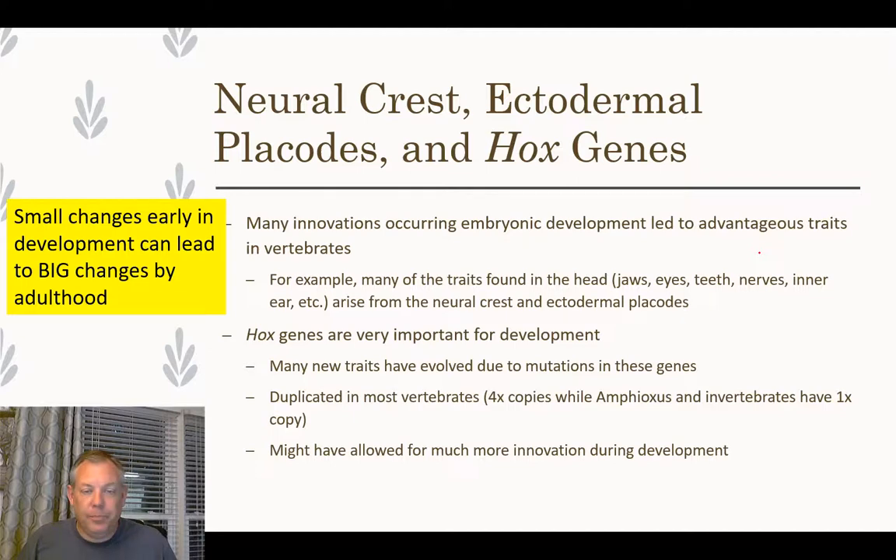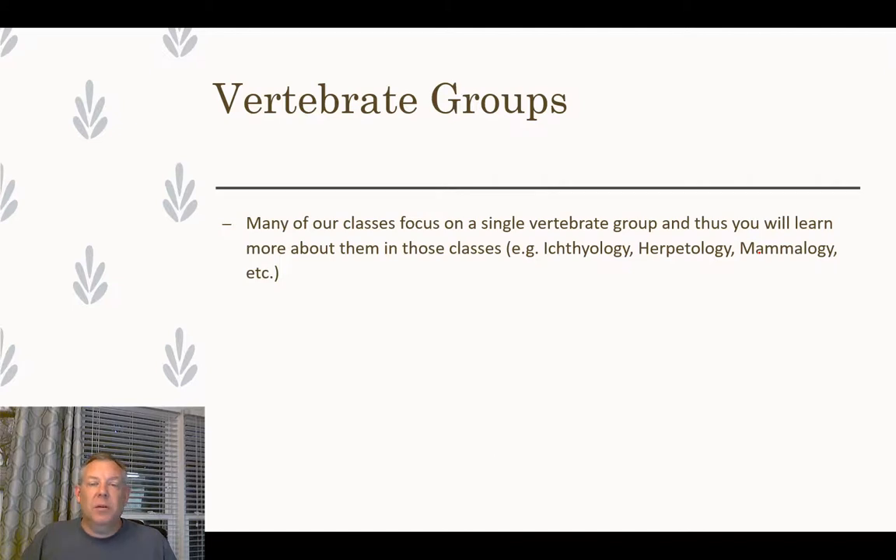All of these things — the neural crest, Hox genes, endoskeleton, improved organs — are probably part of what makes the vertebrates radiate and be so successful today. We're going to dissect some vertebrates this semester — fish and pigs. We also study vertebrates a lot because we are vertebrates. Entire courses like ichthyology, ornithology, herpetology, and mammalogy each take one vertebrate group and spend the whole semester on it. That's the phylum Chordata — our last phylum of the semester.